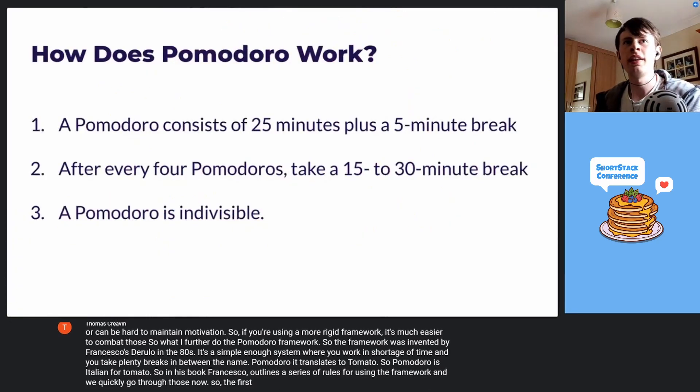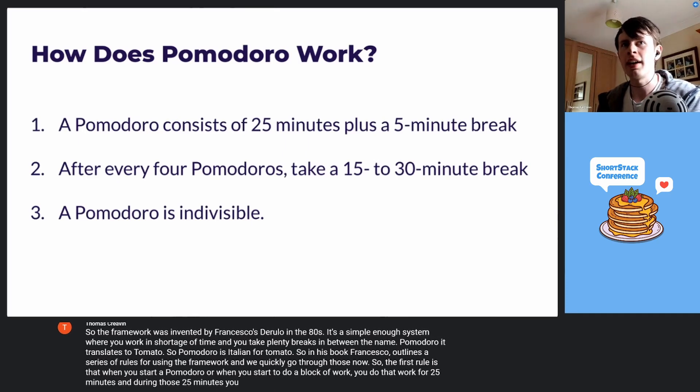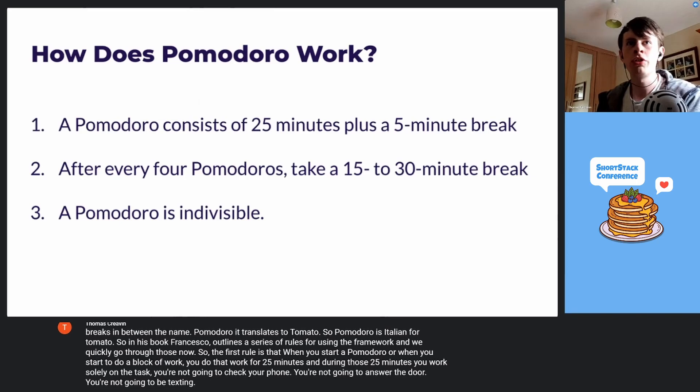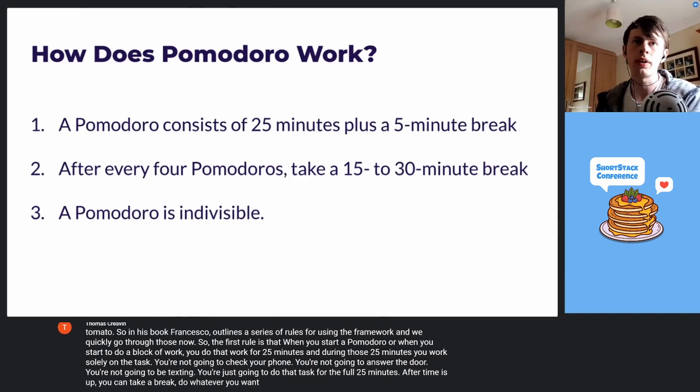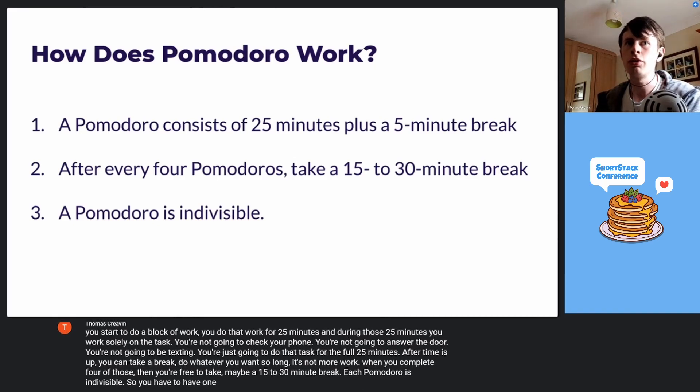The first rule is that when you start a Pomodoro — a block of work — you do that work for 25 minutes, and during those 25 minutes, you work solely on the task. You're not going to check your phone, you're not going to answer the door, you're not going to be texting. You're just going to do that task for the full 25 minutes. After that time is up, you can take a break and do whatever you want, so long it's not more work. When you complete four of those, you're free to take maybe a 15 to 30 minute break. Each Pomodoro is indivisible — you either have one or none. You don't do halves or three-quarter Pomodoros; it's one or nothing.